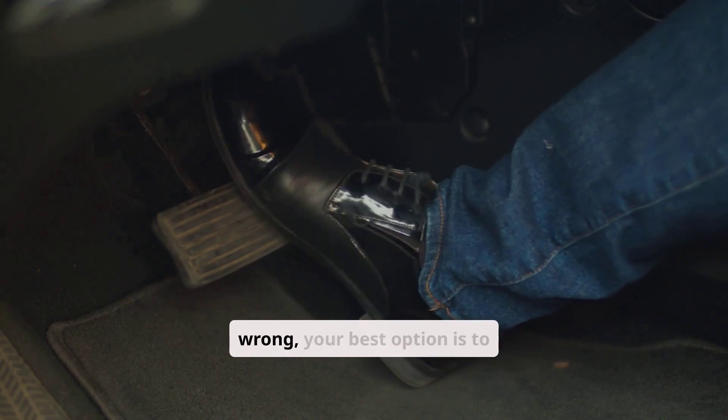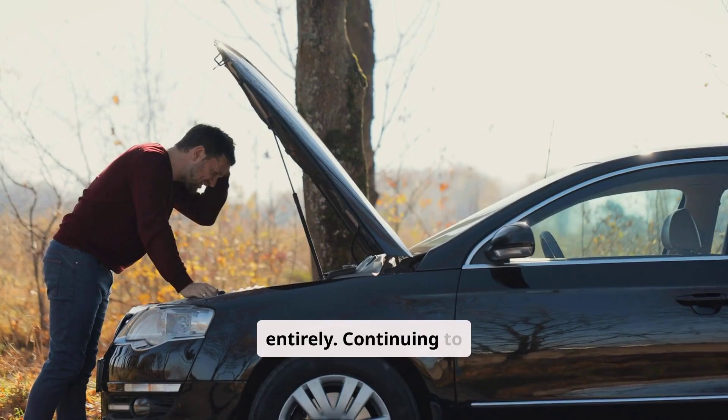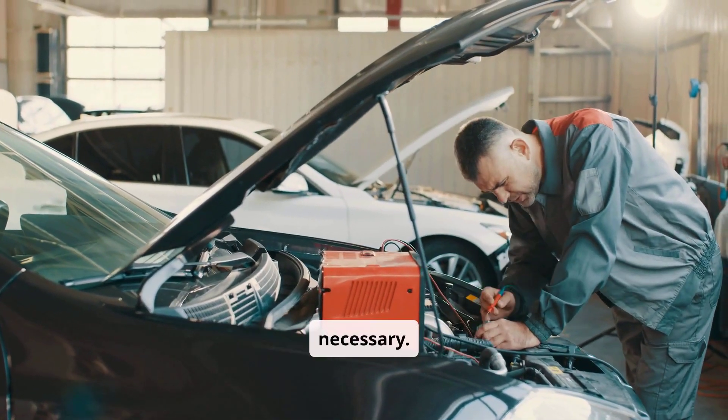If you're unsure what's wrong, your best option is to stop driving entirely. Continuing to drive with these symptoms can worsen the damage, leaving you with a higher repair bill than necessary.